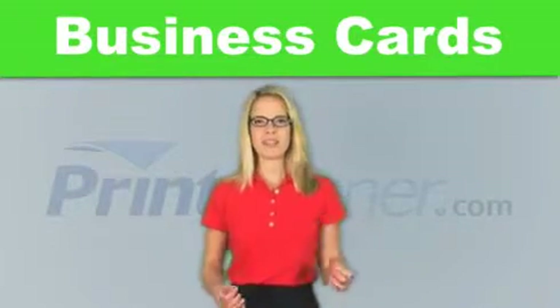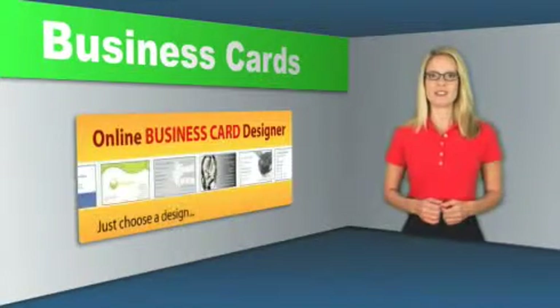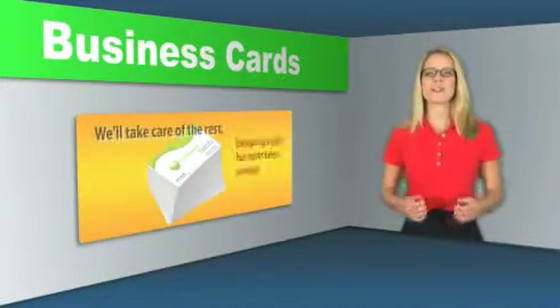Need some business cards? We can help! If you're starting from scratch, then please refer to our online business card designer. It's a great place to start. Just choose a design from our extensive library of business card templates. Enter your information and we'll take care of the rest.